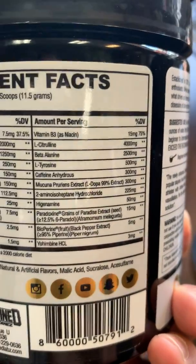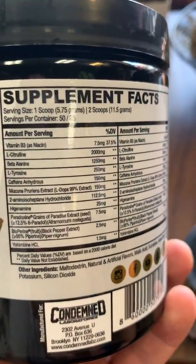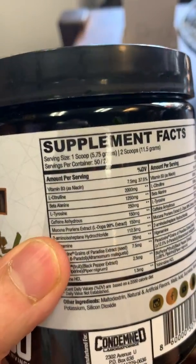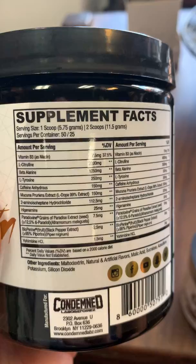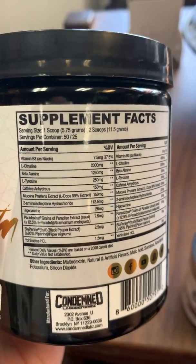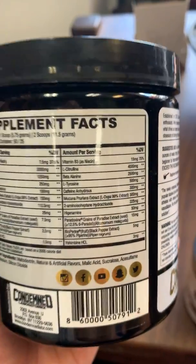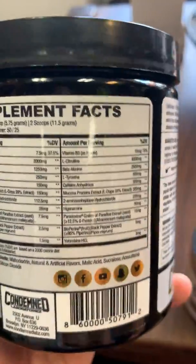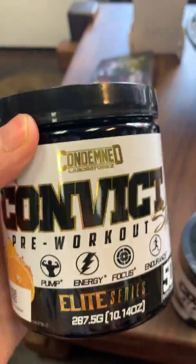If you take the full dose, you get a full four grams of citrulline. You've got beta-alanine for lactic acid buffering, caffeine anhydrous, and mucuna puriens in this formula at 99% L-DOPA. So you are going to be focused and dialed in with two aminophetamine hydrochloride as well. You're definitely going to be dialed into every set with a really good mind-muscle connection whether you take one scoop or two scoops.